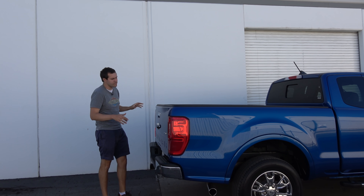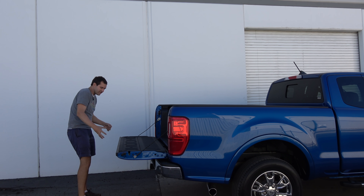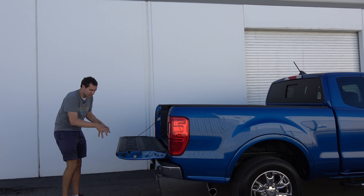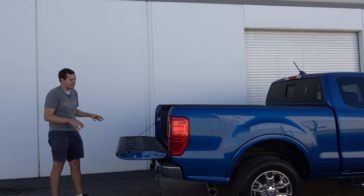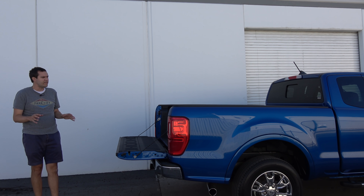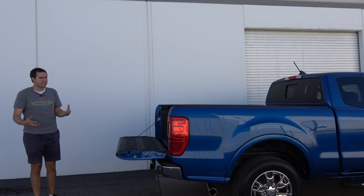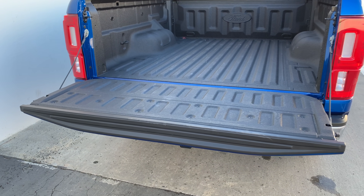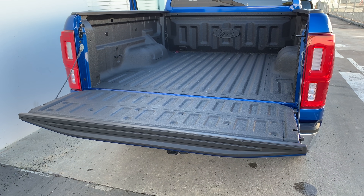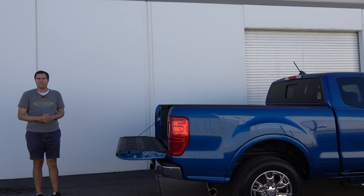But moving back to the back of the Ranger — when you drop the tailgate in a new F-150, it has this cool step system where you can pull out a series of steps and step right into your bed, and there's even a railing. Unfortunately, the Ranger is an older truck than the latest F-150, even though it's just coming out in the States. It's been out in foreign markets for a few years now, so they didn't develop any sort of easy entry system into the bed for the Ranger. So you've got to get in the old-fashioned way.